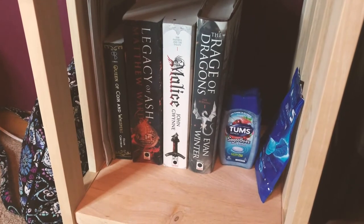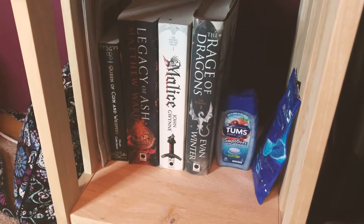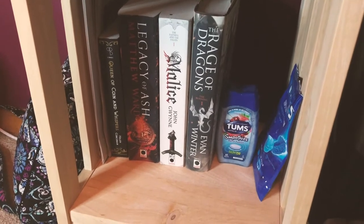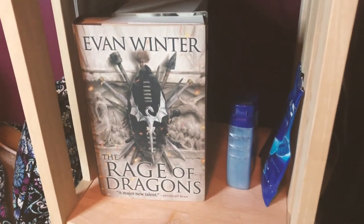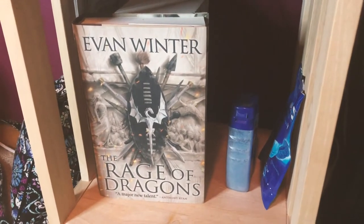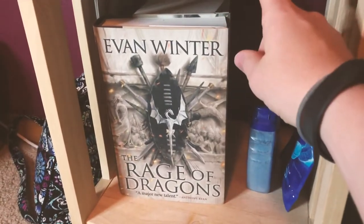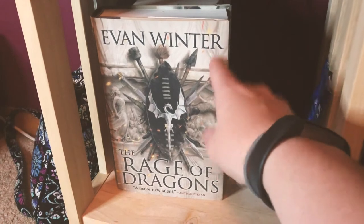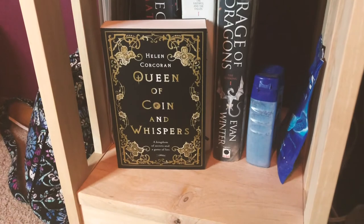The one I'm currently reading is on top of my nightstand. So I'll show you guys the TBR shelf first. This is my TBR shelf and I have four books on here that I'm planning to read very soon. Apologies if I mispronounce anything because I'm very tired right now. Right off the top: A Rage of Dragons by Evan Winter, Malice by John Gwynn, Legacy of Ash by Matthew Ward, and The Queen of Coin and Whispers by Helen Corcoran.